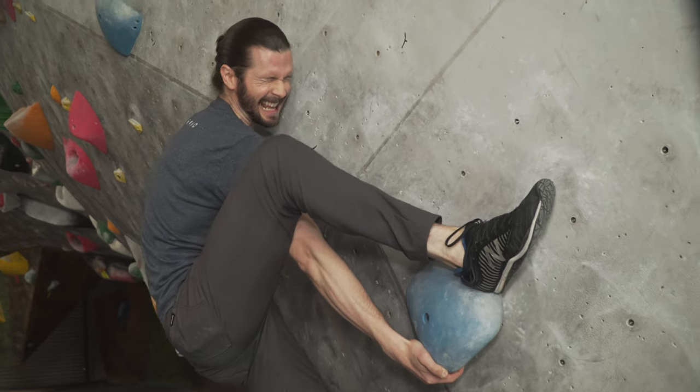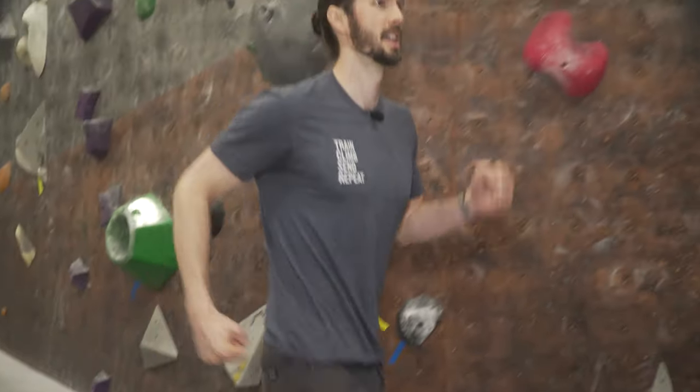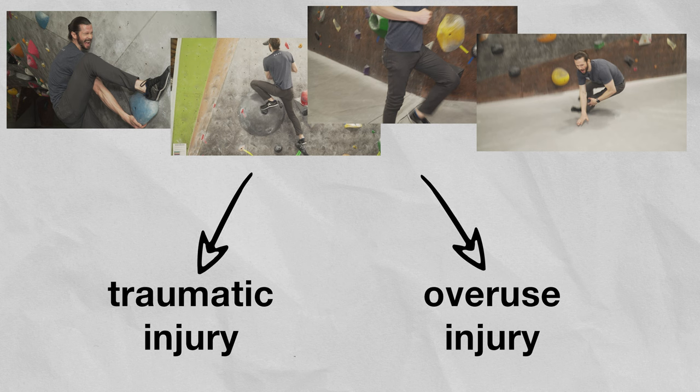Lateral knee pain from climbing-related activities is common due to the high stress we impose on our legs while heel hooking, high stepping, hiking, and of course falling. These activities can result in traumatic or overuse-related injuries to one or more of the following tissues.